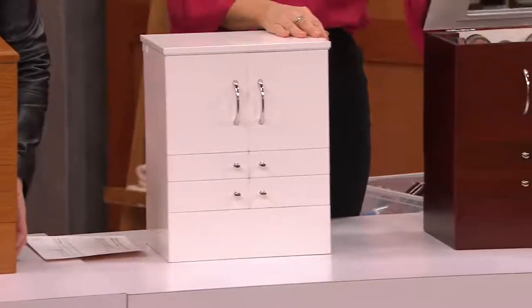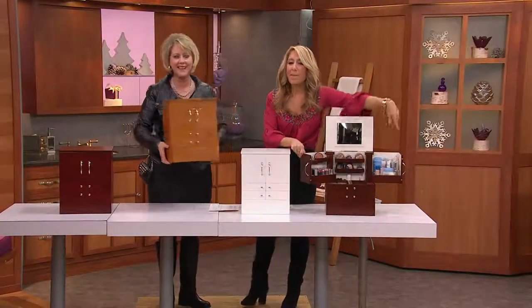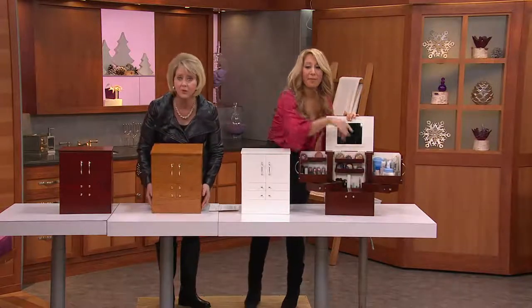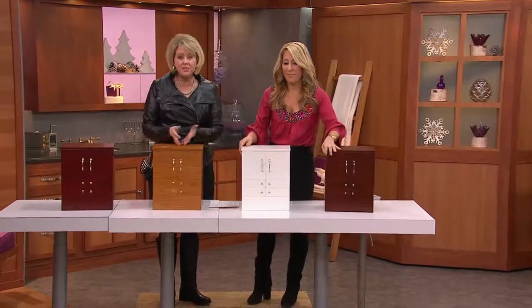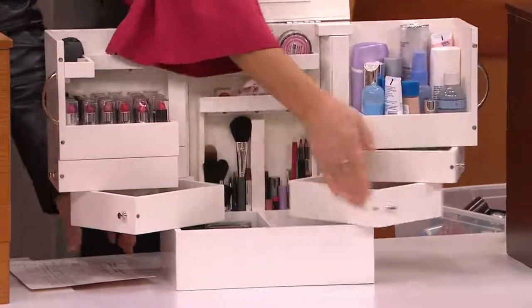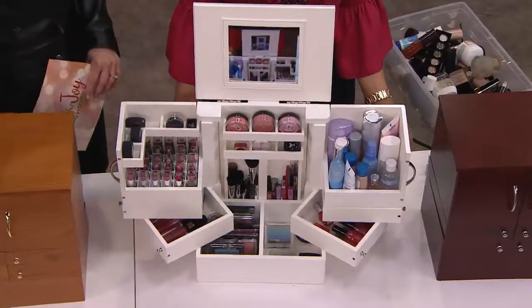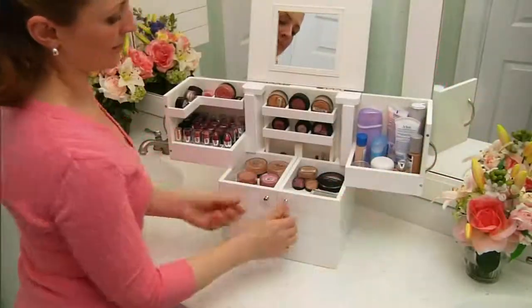When it's empty, if you want to pick it up and move it somewhere, you can do that. It looks like a gorgeous piece of furniture. Some of you may use this for something else — if you wanted to throw jewelry in here, you could. But don't do that, because we have the perfect thing for your jewelry yet to come up that will actually go along with this.